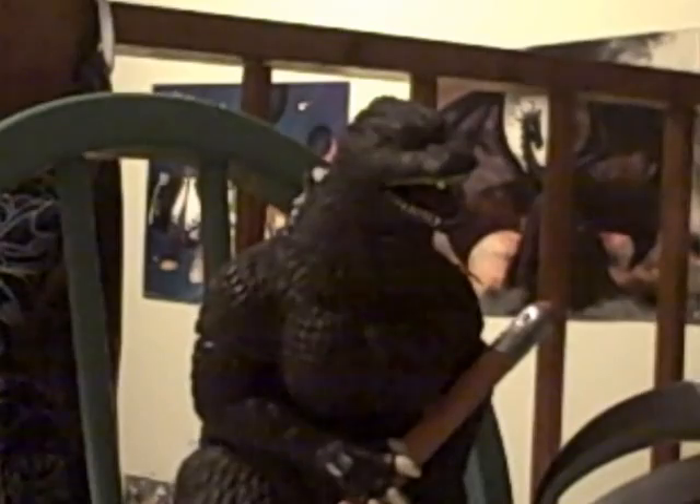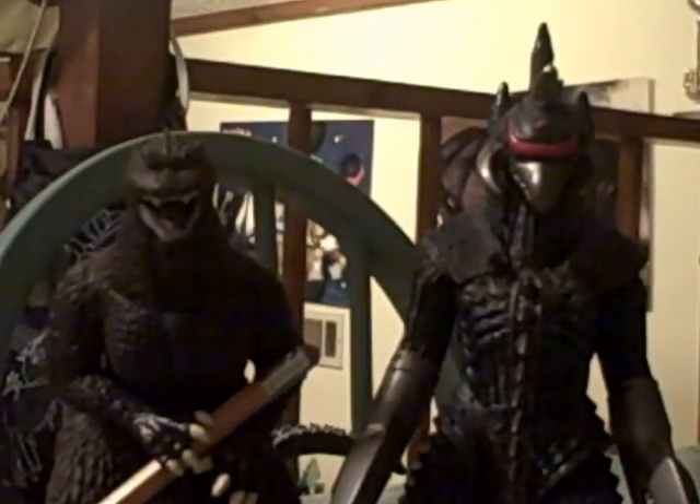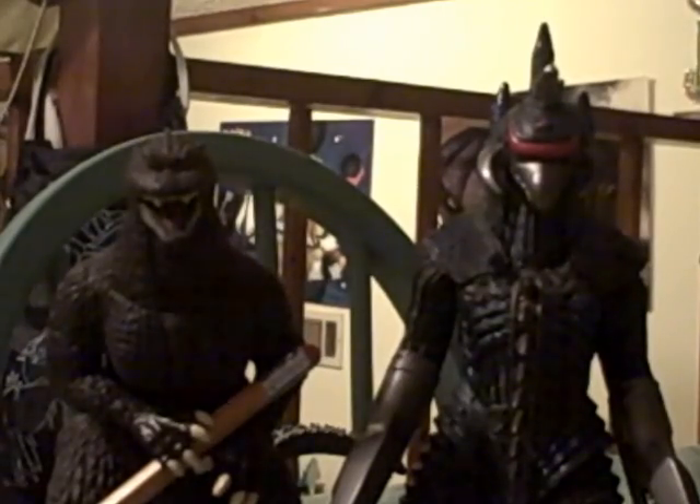Booyah! Wow, thanks loads, Gigan. I couldn't have done it without you. No problem. Now let's take a look at your notes. Yeah... you're gonna fail.